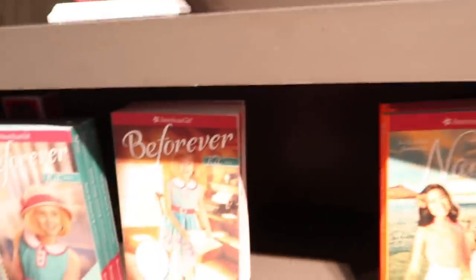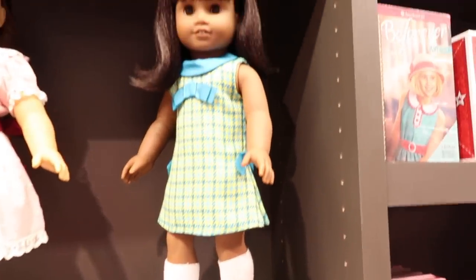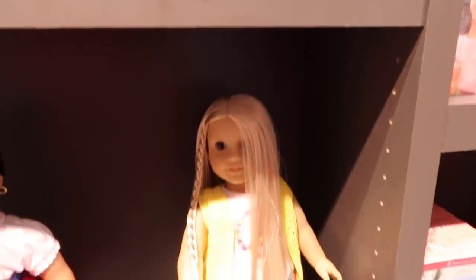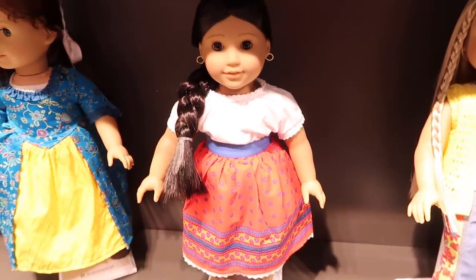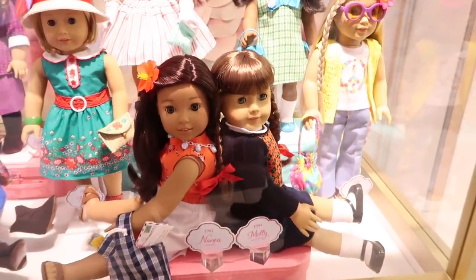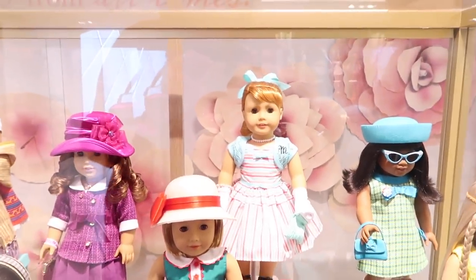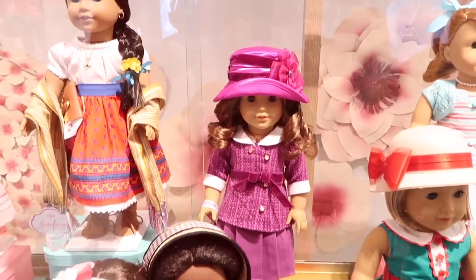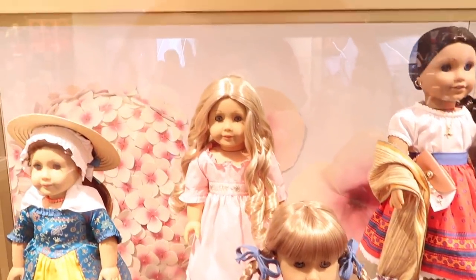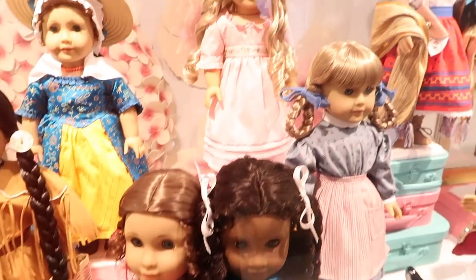Let's go see what else we can find in the store. Here is another section with all of the historical dolls. We have Melody, Julie, and Josefina. This display is pretty neat because it contains some of the dolls that you can't get anymore right now, like Molly. There's also Mary Ellen, Rebecca, Kirsten, Caroline, and Marie Grace — those were kind of before the time that we started collecting American Girl.